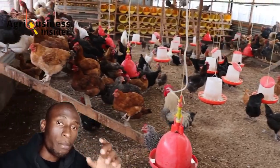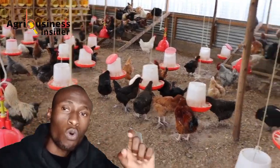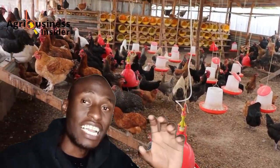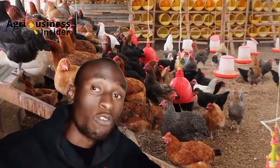Also, most sources of grit are made of calcium. The additional calcium helps make the eggshell much stronger, so we have fewer occurrences of cracked shells.